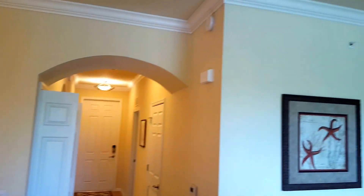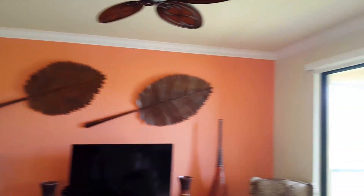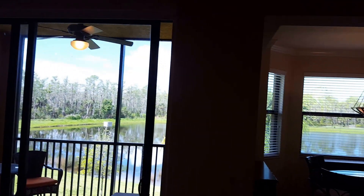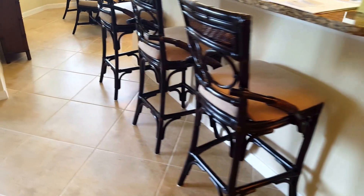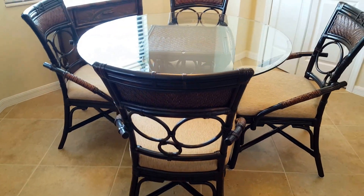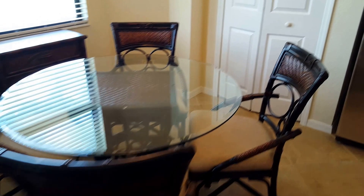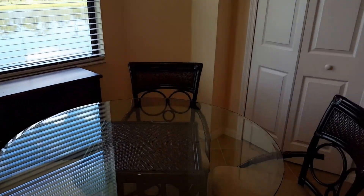You'll notice there's crown molding around all the living spaces, and there are three matching bar stools at the bar, which go along with your Eden kitchen table. There's also a nice size pantry and a custom lighting fixture over the Eden table.